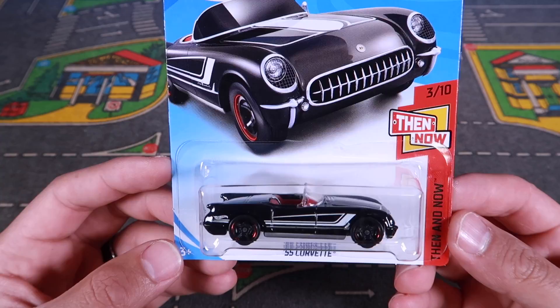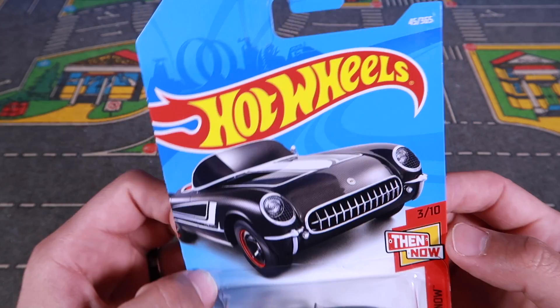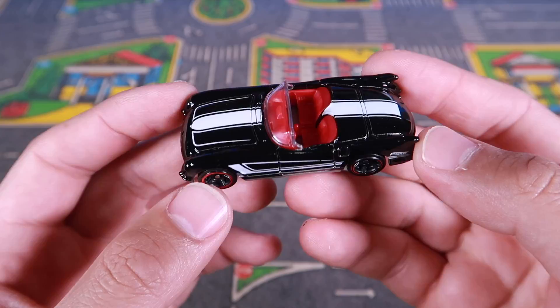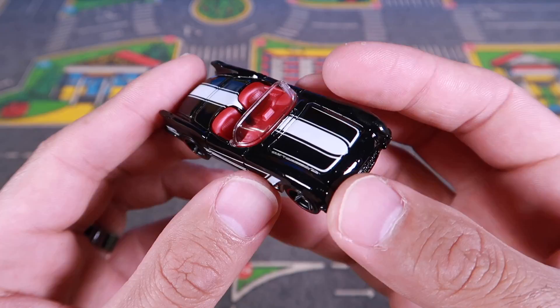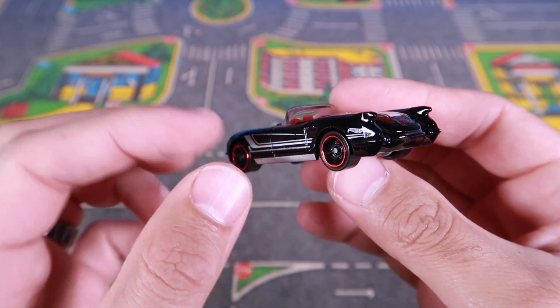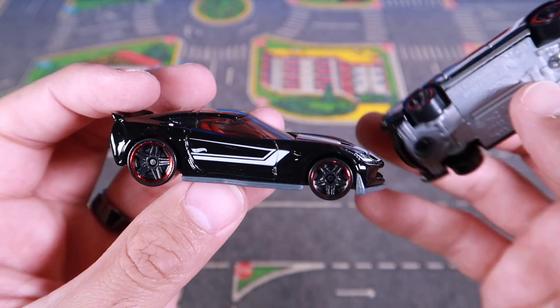Here it is — 55 Corvette, nice new model. This one is from the Then and Now series. The Now version is the Corvette C7 Z06, which we saw in a previous video. This is number three of ten, brand new packaging for 2018. Let's open this one up and get that nice close-up look — the black color variation with the red interior, which is what the C7 Z06 was. I love the black with white trim. It's almost a little risky to put an older Corvette in this color, especially from '55. I don't know if they made any real-life black ones in '55. They were popular for a white version and maybe even red and blue, but great looking. I love it in the black color.